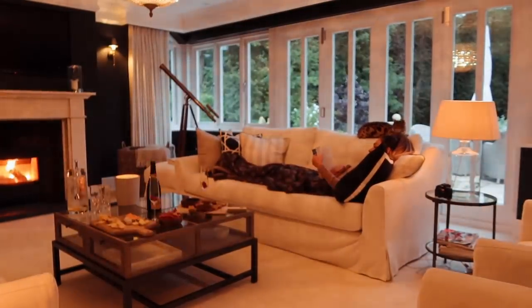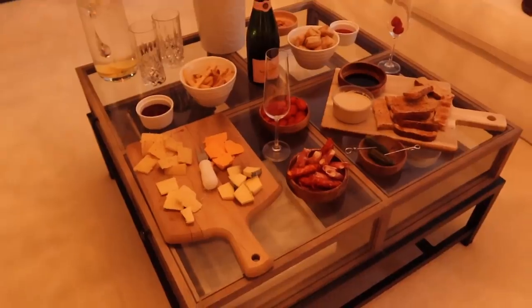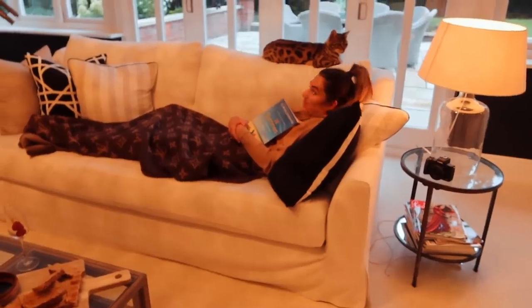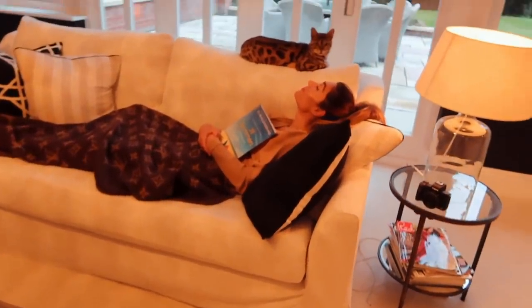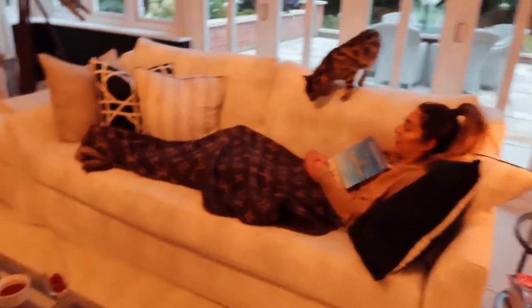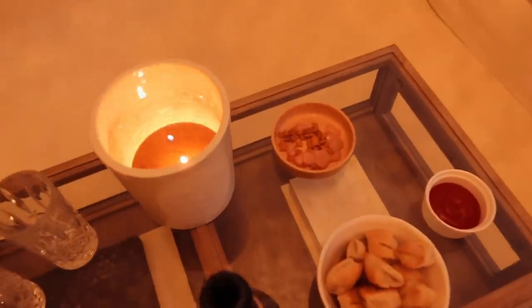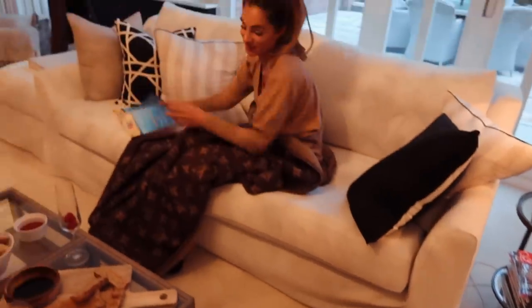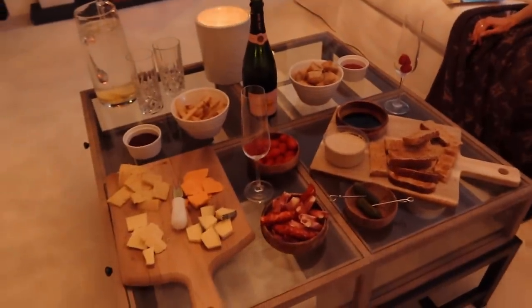Looking good — everything's nearly ready. There's a pussycat behind Lydia who also looks very hungry. I bring out some food for Lumi — I never forget about her. She's spoiled rotten. So anyway, there's the spread. We are ready to have a little feast, put on the telly box, and I'll probably read my book.